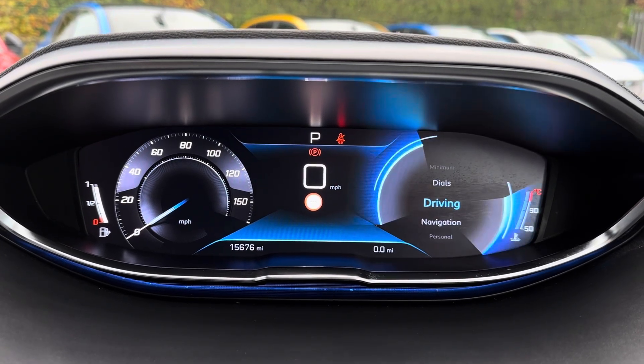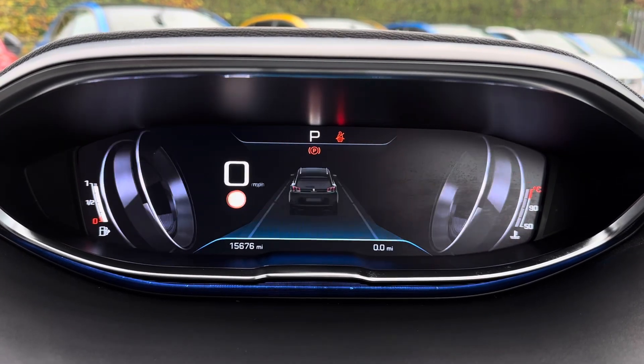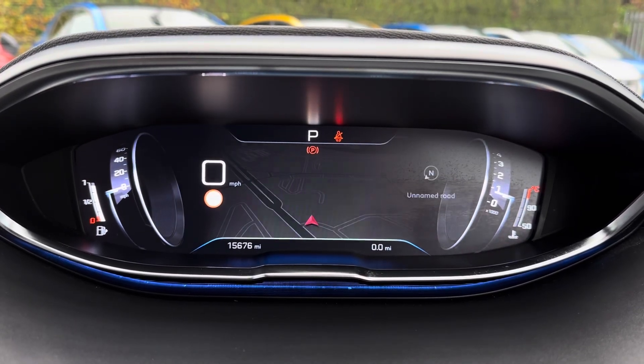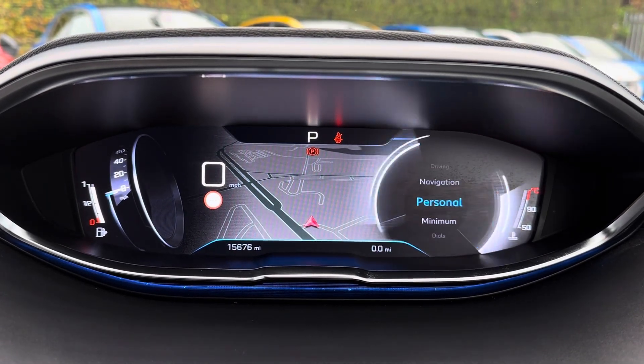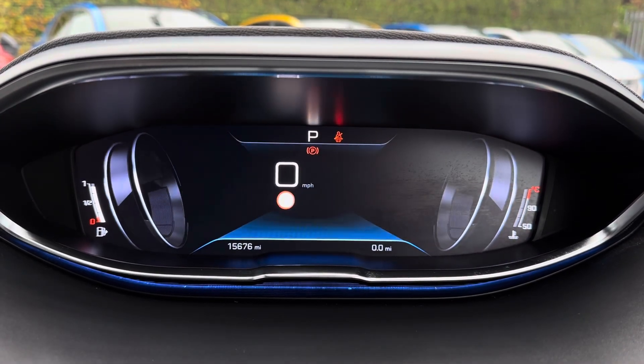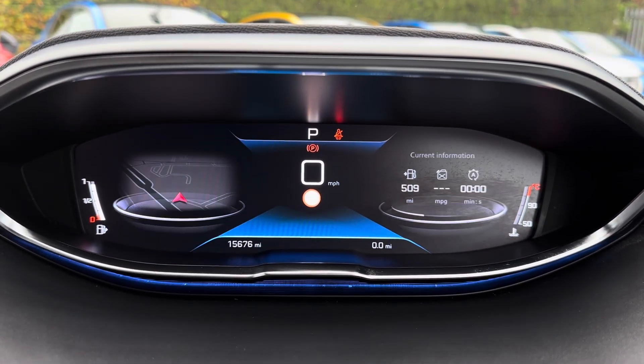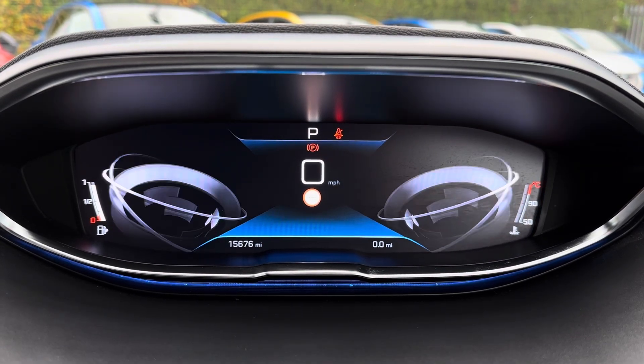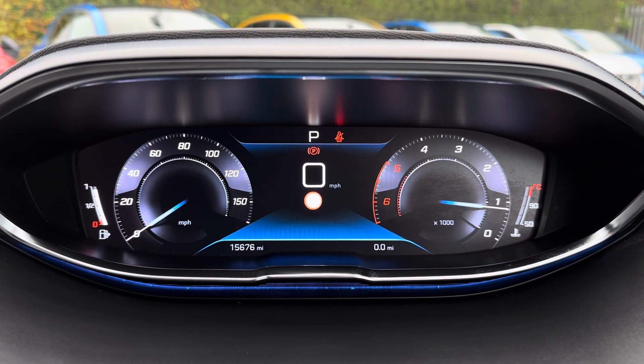You have your iCockpit here in the instrument cluster with access to different style displays. There's your standard driving dials, a driver assist display, your navigation which shows the map — convenient when following guidance — a personal display with information that you can customise to suit you, and there's also a minimum display for a more minimalistic look.